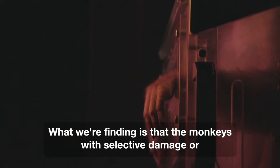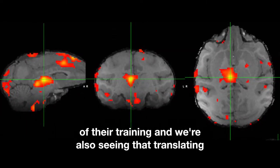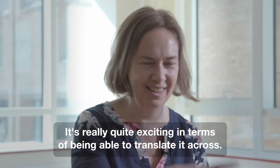What we're finding is that monkeys with selective damage or manipulations in the medial dorsal thalamus lack the ability to adapt within the course of their training sessions, and we're also seeing that translating into thalamic stroke patients. It's really quite exciting in terms of being able to translate it across.